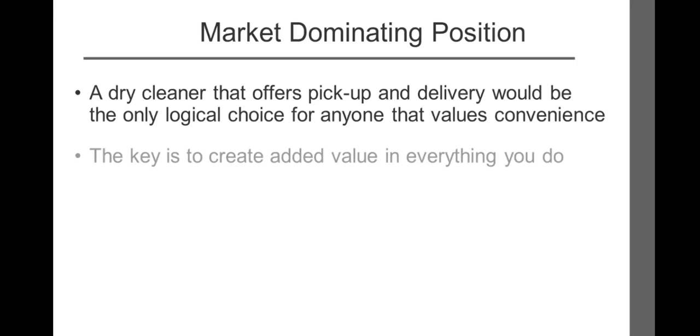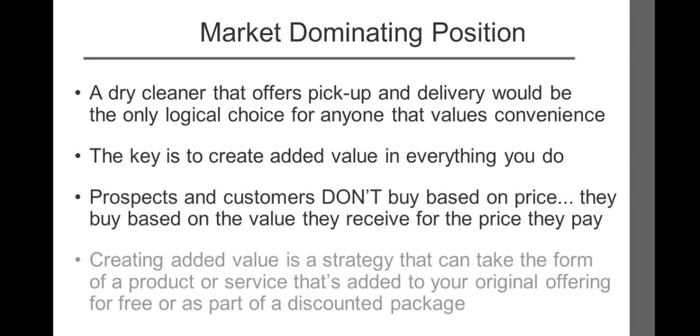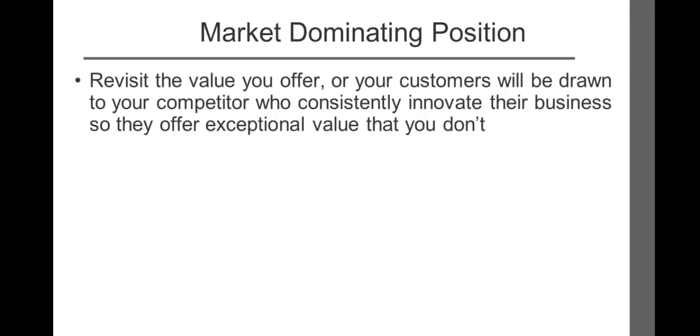The key is to create added value in everything you do. Prospects and customers don't buy based on price — they buy based on the value they receive for the price they pay. Creating added value is a marketing or customer relations strategy that can take the form of a product or service added to your original offering for free or as part of a discounted package. It's designed to attract new customers and retain existing ones. If you don't revisit the value you offer, your customers will be drawn to competitors who consistently innovate and offer exceptional value. Ultimately, your customers will demand additional value to remain loyal.